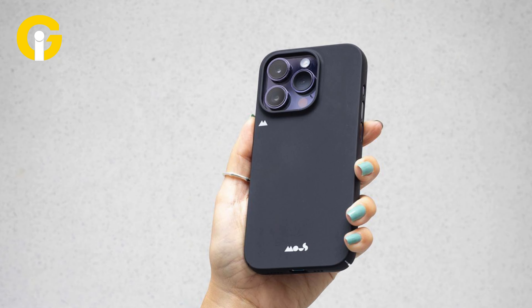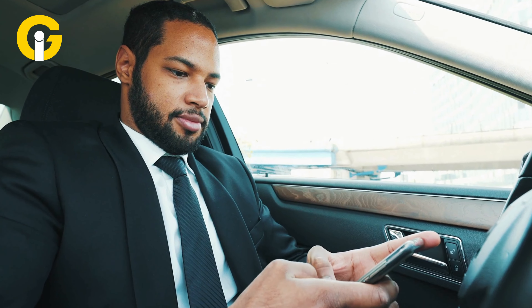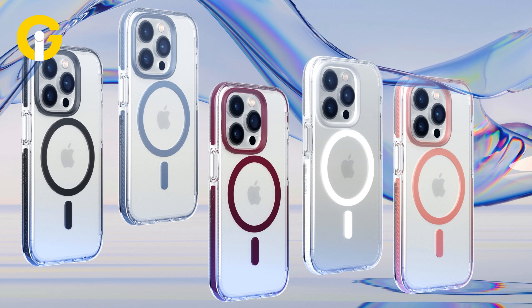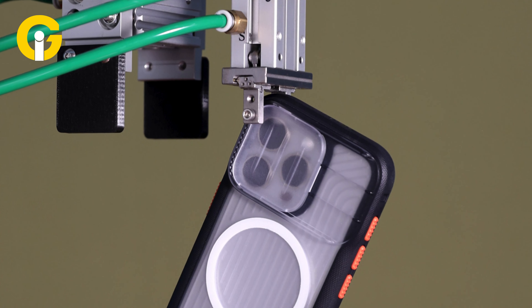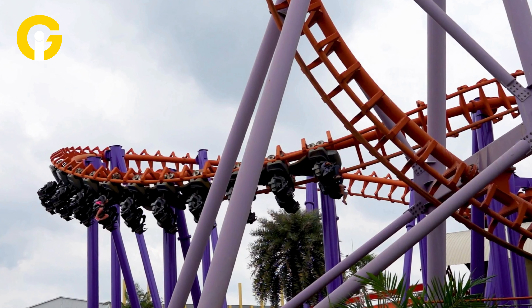The case is compatible with MagSafe and wireless charging, and it has a raised front lip that protects your screen. The Mous Limitless 4.0 Aramid Fiber Case has a sleek and minimalist design that showcases the natural beauty of your iPhone 13 Pro.